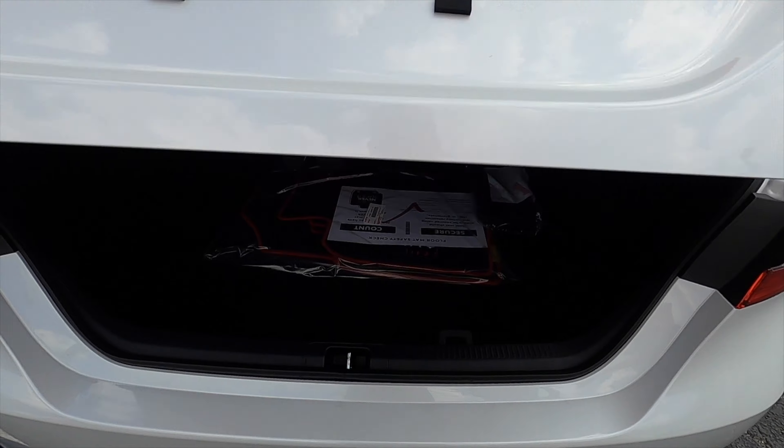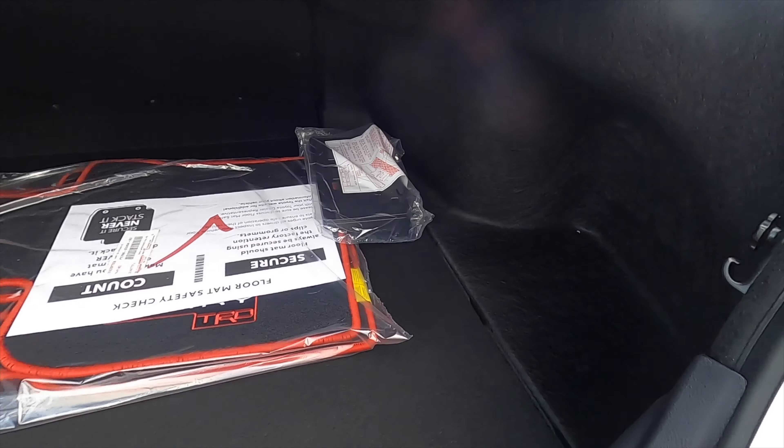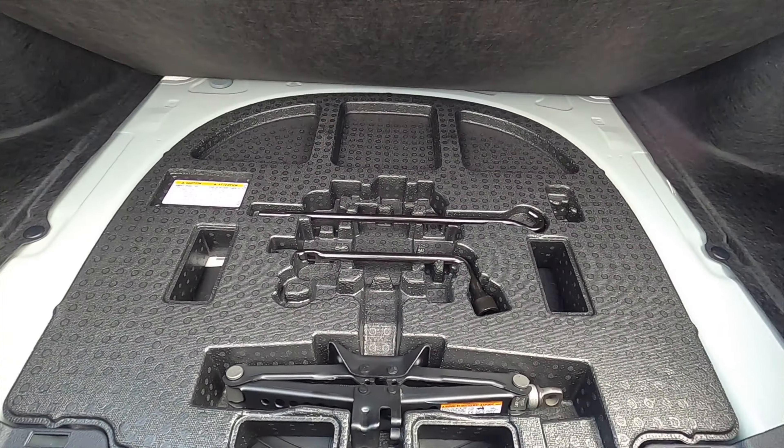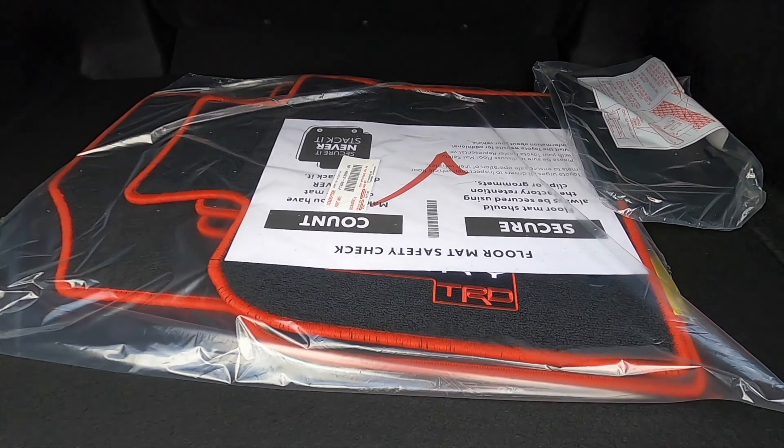Quick release going into 15.1 cubic feet of trunk space. The opening is wide enough and you get bag holders on the sides. Underneath you'll find your spare tire with your jack, and the TRD Camry floor mats.